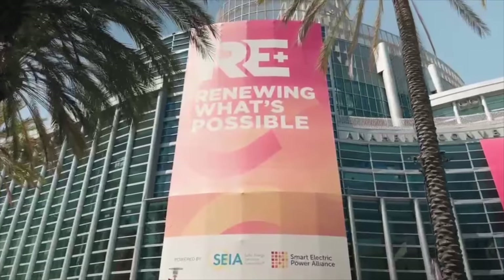Hello from sunny Anaheim. We are truly excited to be here at RE Plus 2024, where SolarEdge is optimizing everywhere through hardware, software, and innovations that truly define what's next in solar. And this year, we've got 10 innovations that really show that an optimized world is where we are heading. So let's go check it out.